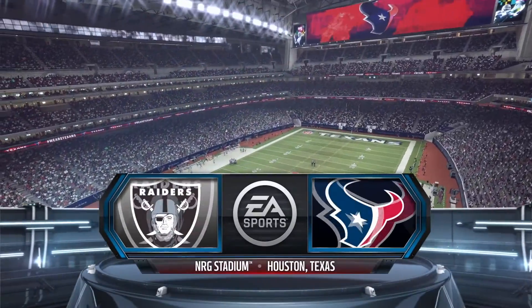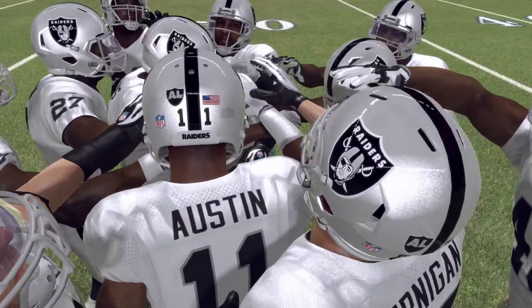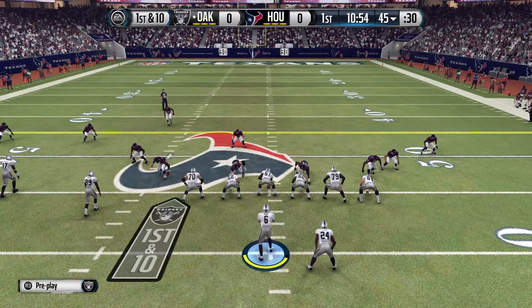What is going on everyone? We are back in our Raiders franchise. It is week two, taking on the Houston Texans on the road. We got the win in week one. This is the fifth season of the series — the fifth and final season.